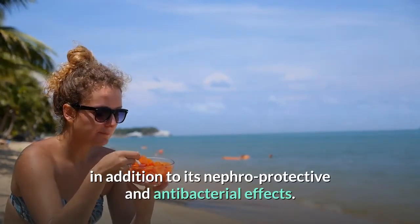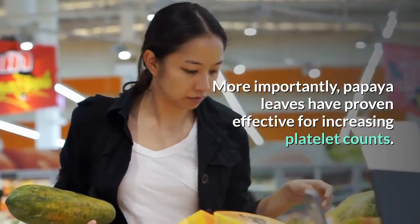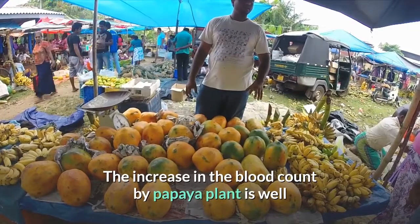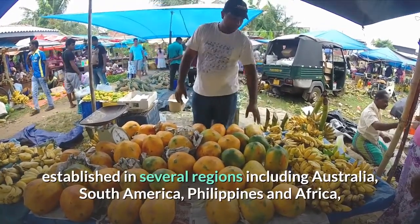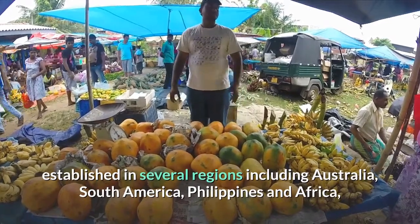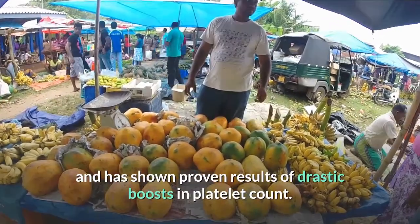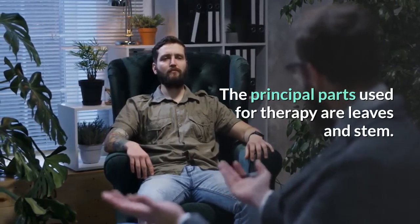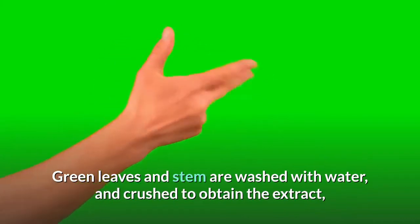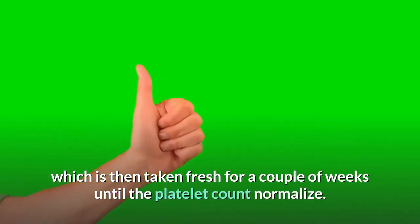Recent studies show papaya leaves also have some anti-proliferative effect against cancer cells, in addition to nephroprotective and antibacterial effects. More importantly, papaya leaves have proven effective for increasing platelet counts. This is well established in several regions including Australia, South America, the Philippines, and Africa, with proven results of drastic boosts in platelet count. The principal parts used for therapy are the leaves and stem.